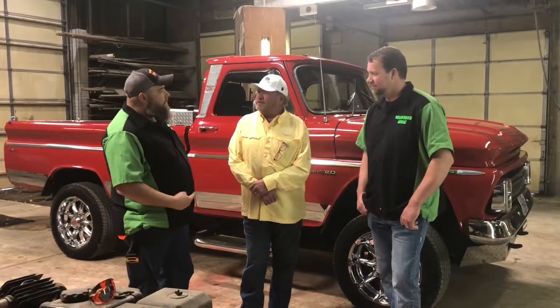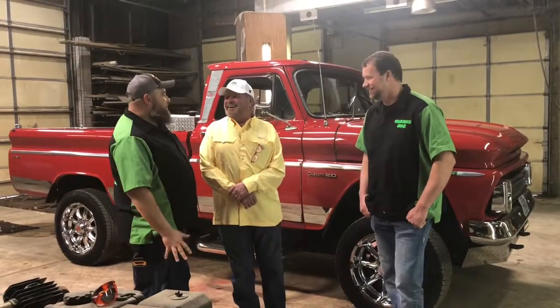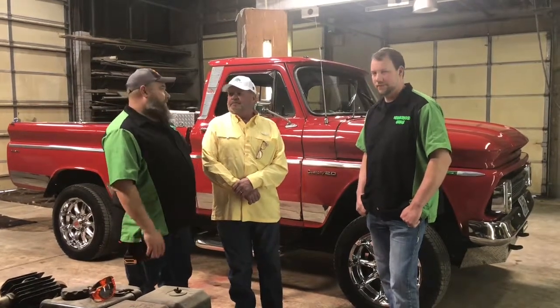It doesn't have a Duramax running here under this truck? Yes, it does. Got a little diesel license. Duramax, eight lug, modern disc brakes front and rear. Good driver — it's very comfortable to drive.